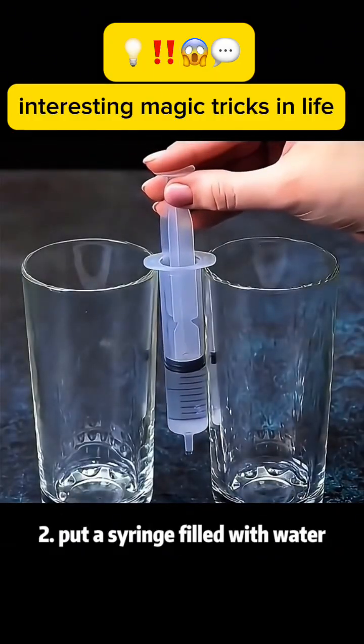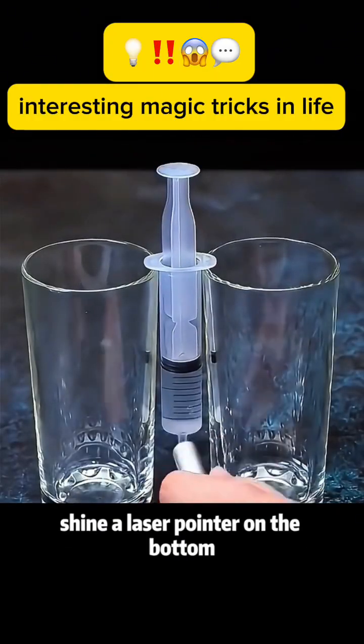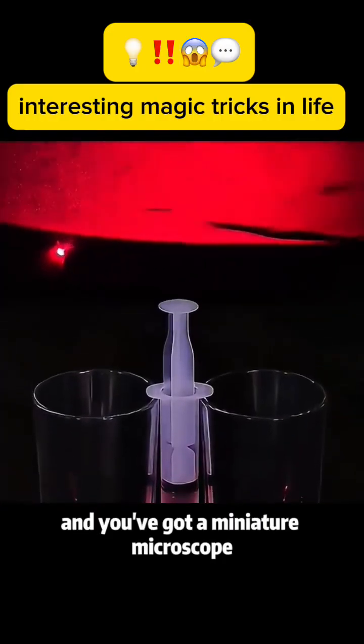Magic trick 2: Put a syringe filled with water in the middle of two glasses. Shine a laser pointer on the bottom and you've got a miniature microscope.